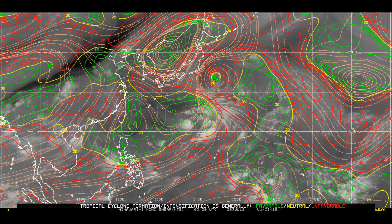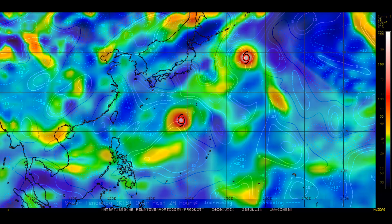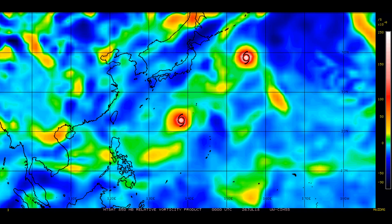Now we have a look at the upper level divergence. The wind shear is around 30 knots and is neutral to unfavorable. The 24-hour shear tendency where both systems are is reasonable, and here is the 850 millibar vorticity.